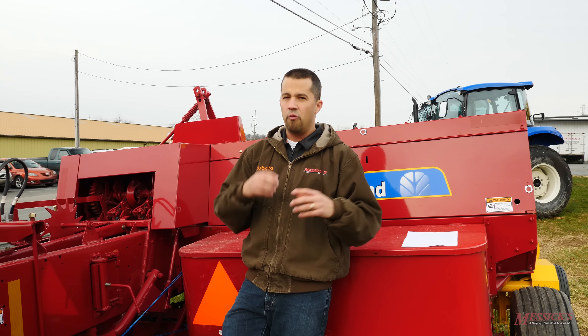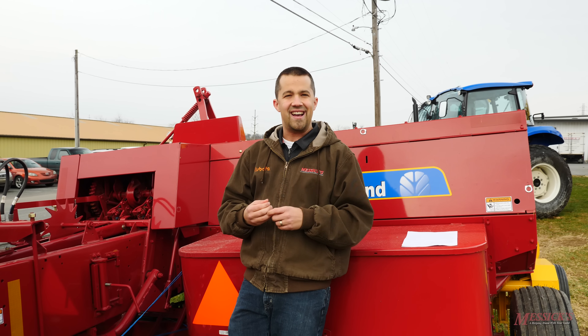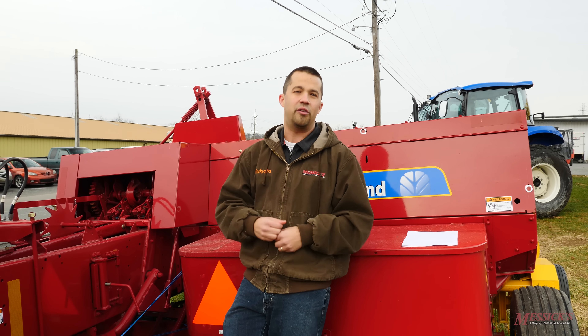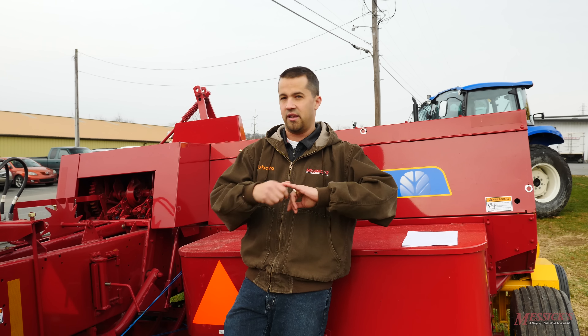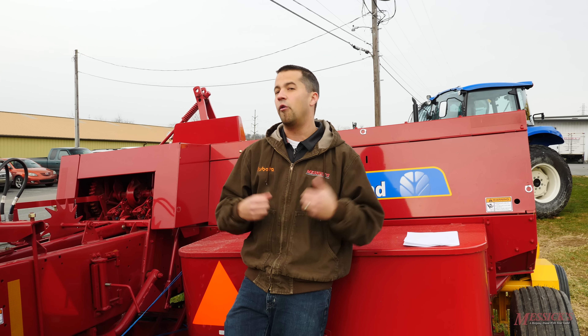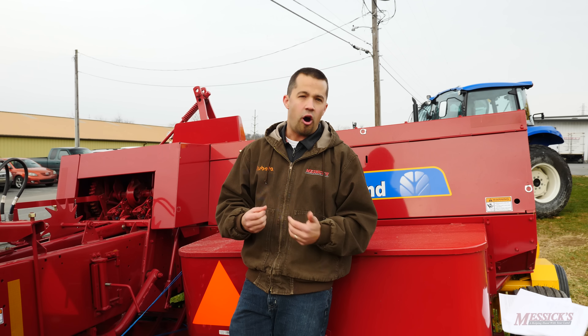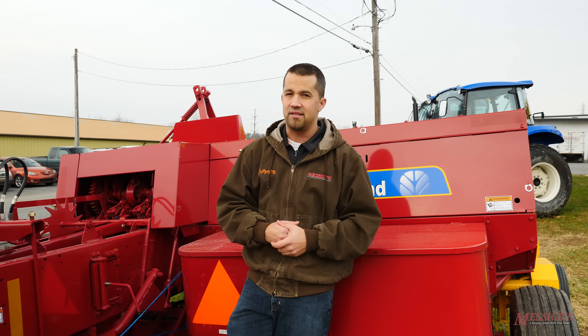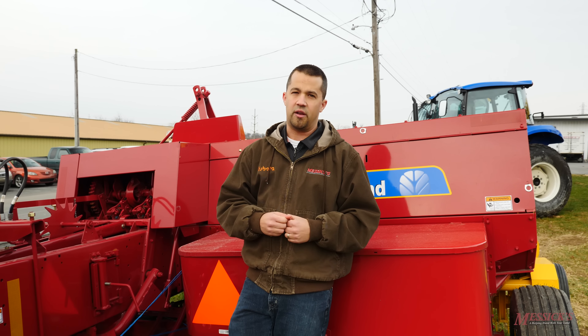You'll also find that guys who are getting some of the really great discounts you might see floating around on the internet might be buying products that are either aged, demos, or rentals. When you go into those three categories there can be some further discounting offered off a machine that's not necessarily applied to something that just showed up on the lot. You've got to take those scenarios with a grain of salt.